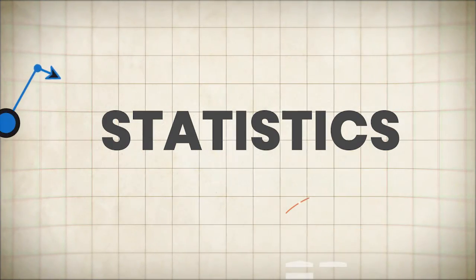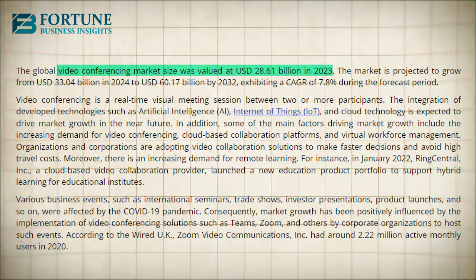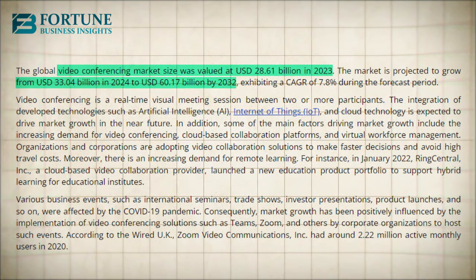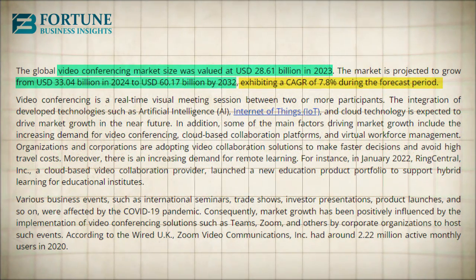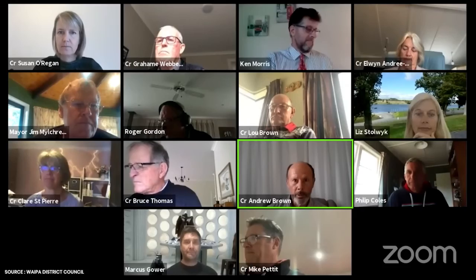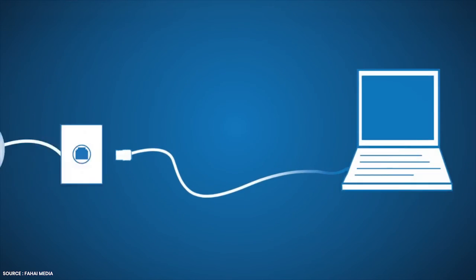Now let's look into some statistics that will solidify your decision to create a video conferencing software. The video conferencing market was valued at $28.61 billion in 2023 and is projected to reach $60.17 billion by 2032, with a compound annual growth rate of 7.8% during the forecast period. The integration of advanced technologies like artificial intelligence, the Internet of Things, and cloud computing is expected to drive market expansion in the near future.